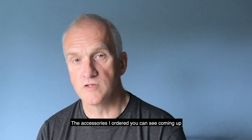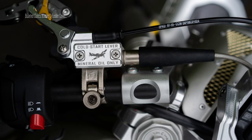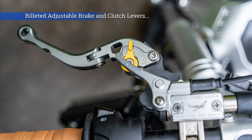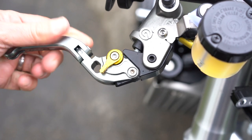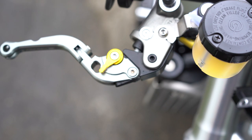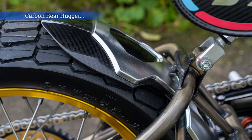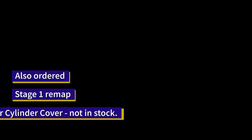The accessories I ordered you can see coming up in the next bit of this clip: the crankcase Spitfire badge, the left-hand engine case CCM badge, billet clutch master cylinder cover, billet adjustable brake and clutch levers — as you can see they fold up and you can adjust how far away the lever is from the handlebars with this little yellow knob here. The radiator guard, carbon rear hugger, the all-weather pack air filter cover, and a lithium-ion automate charger. I also ordered a stage one remap and a front brake master cylinder cover, but unfortunately it wasn't in stock.